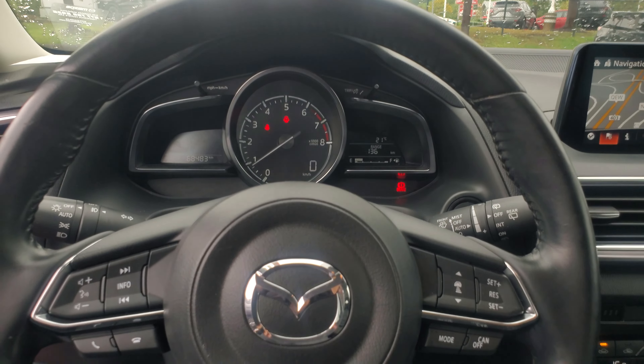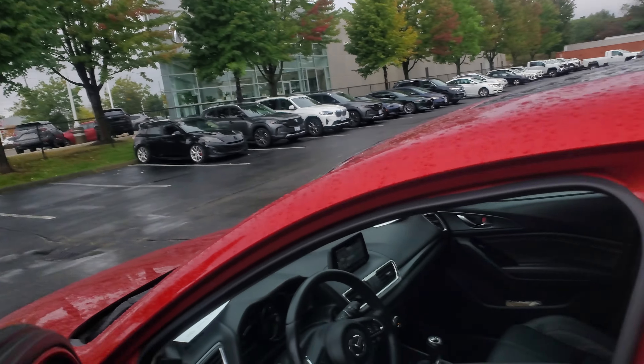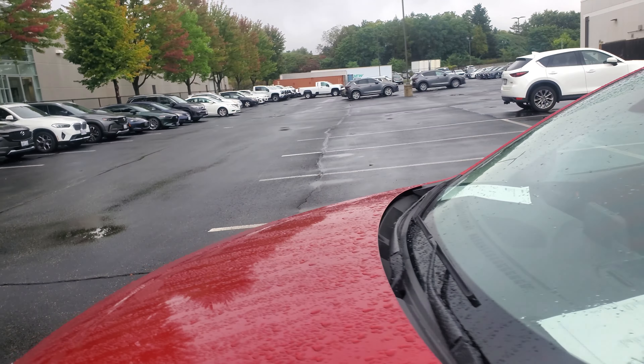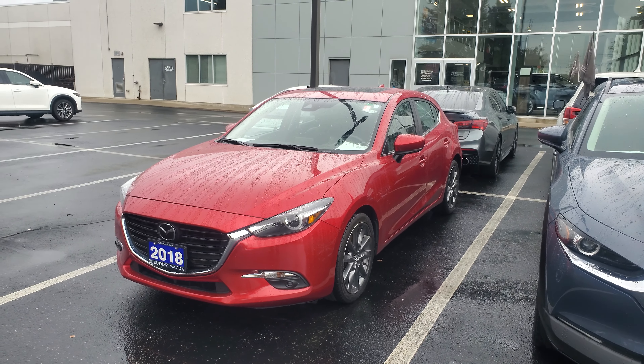If you have any more specific questions, feel free to let me know in a response message or email. Nothing really too crazy to tell you — it's a good car and just needs to find the right owner.